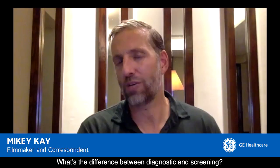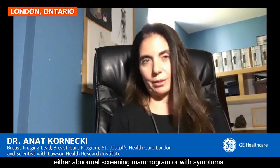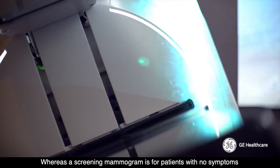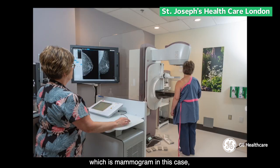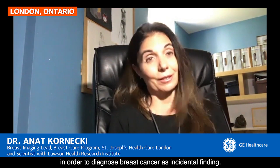What's the difference between diagnostic and screening? Diagnostic is for patients with either an abnormal screening mammogram or with symptoms. Whereas a screening mammogram is for patients with no symptoms, coming to have an annual or biannual study — depending on the country — which is a mammogram, in order to diagnose breast cancer as an incidental finding.